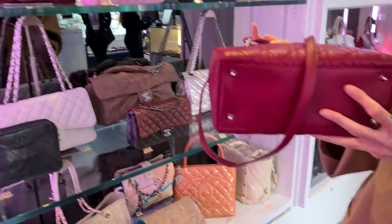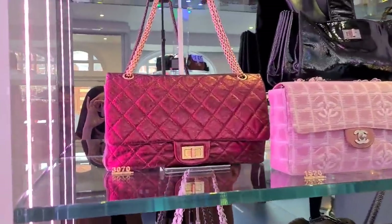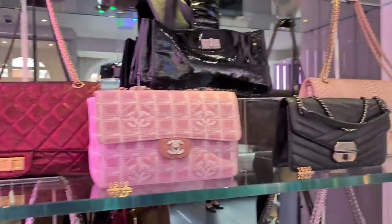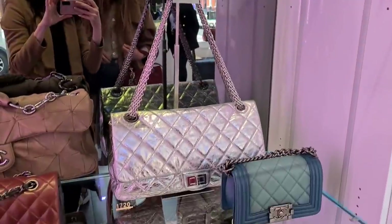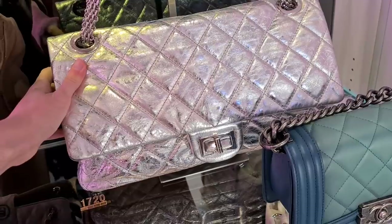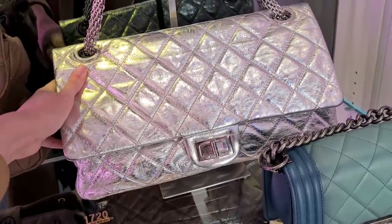You can always send it to the Dior spa and they take care of it. They take care of the stain? They can, yeah — to a certain degree. What do we have here? Look at this — it's a reissue in 227 or 228, this might even be the 228 size.